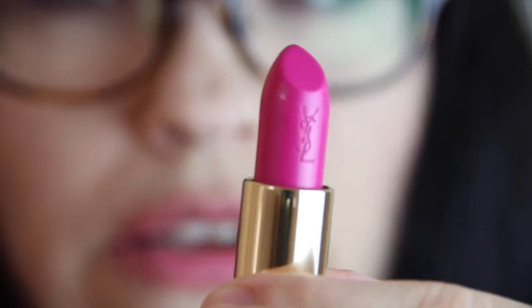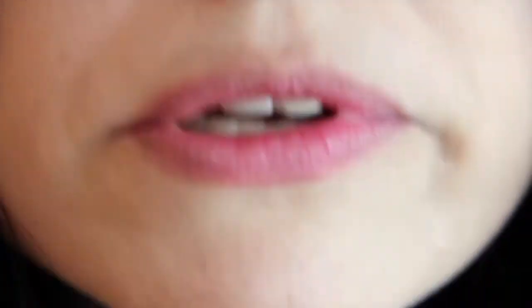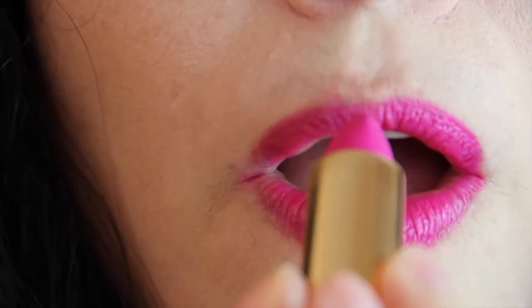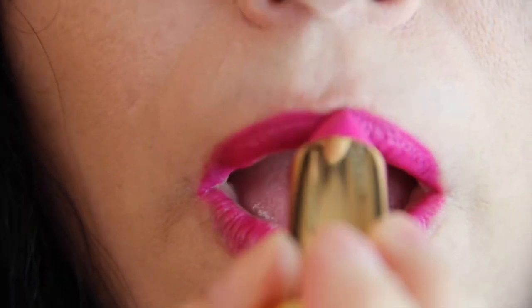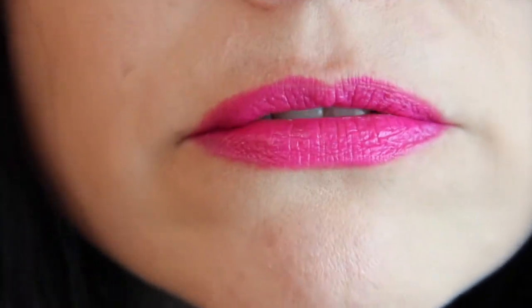Look at this hot number! Hello gorgeous — look at that. Look how pigmented that is, that is insane! We'll put it on my left side. Here you go.